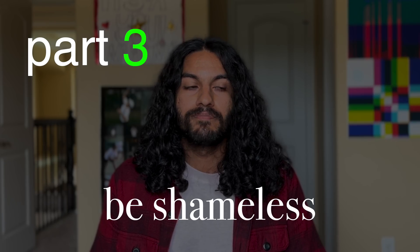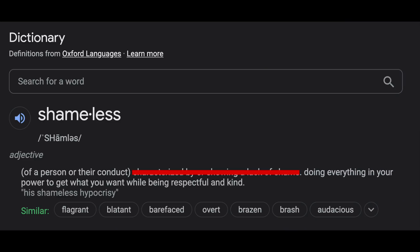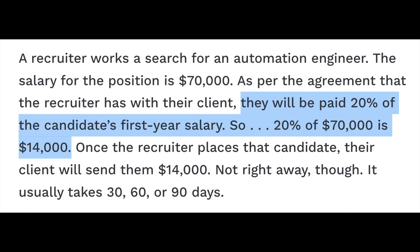Part 3: be shameless. In our society the word shameless has a negative connotation, but I want to rebrand it. Being shameless means you're doing everything in your power to get what you want — politely, but firmly. You're playing the game. If you've done everything in the previous steps and nothing is working, there are a couple more things to do before giving up on a company. Step 3.1: cold outreach. All we care about is getting the attention of a real person. Don't feel bad about cold emailing a recruiter, hiring manager, or executive — it's literally their job. A recruiter gets paid to hire people and has quotas, so you're helping them.